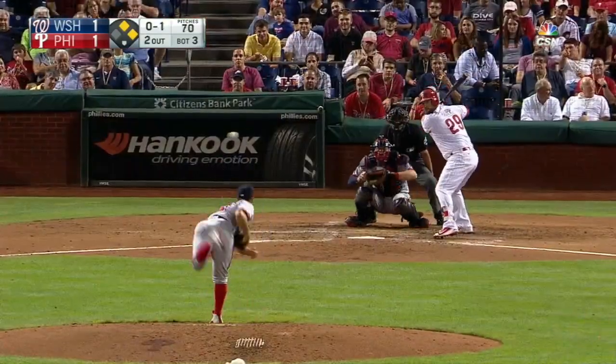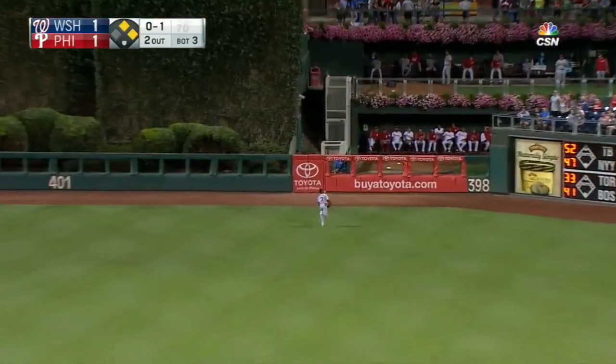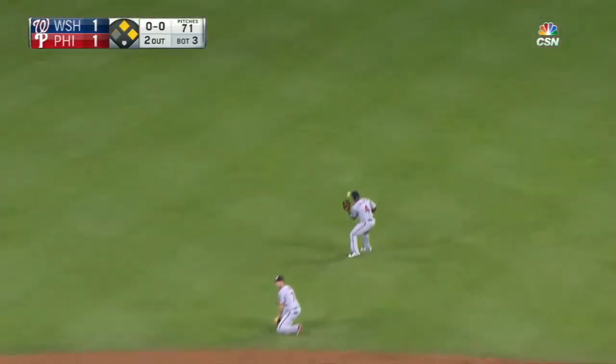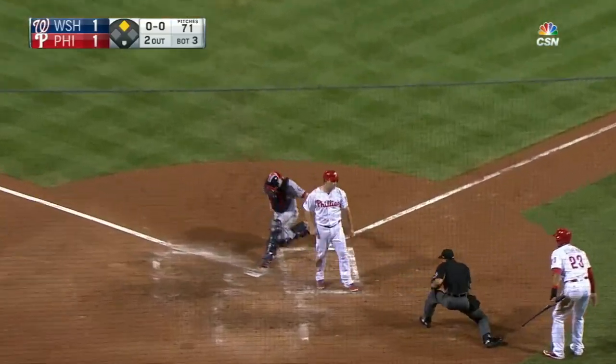The pitch — curveball hit in the air to center field. Taylor has to go back, still going back. It's going to be over his head and it'll bounce up against the fence. Altair has scored. Joseph coming around — here's the throw to the plate, he is safe.